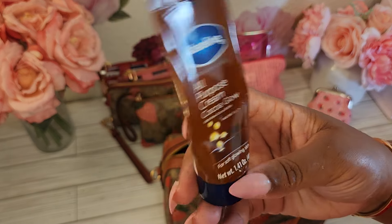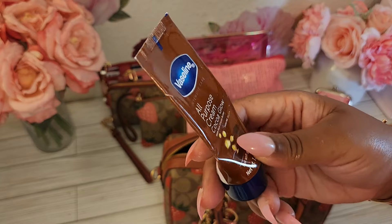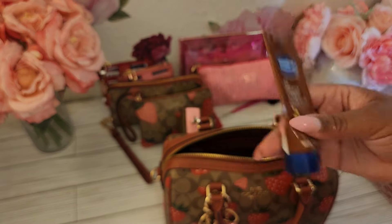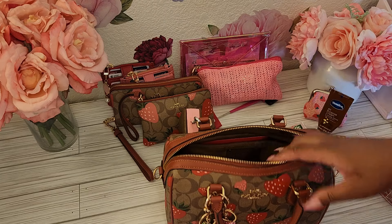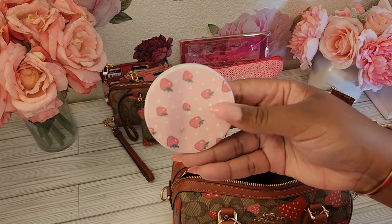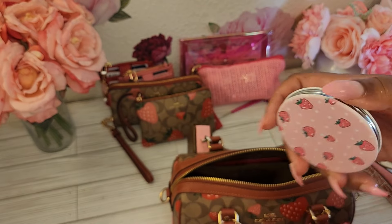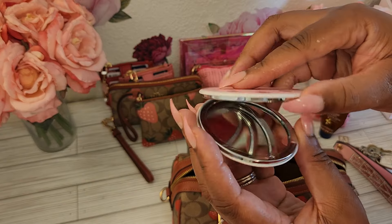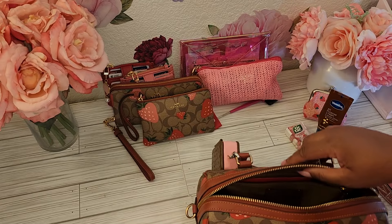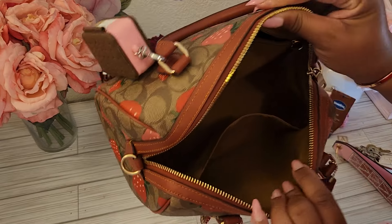I also have my powder room pouch. This is the strawberry corner zip wallet from Coach. In here I do have my usual tissues — the Barbie tissues — panty liners, some feminine wipes, soap sheets, my nail glue, and some alcohol pads as well. That's all that's in there.